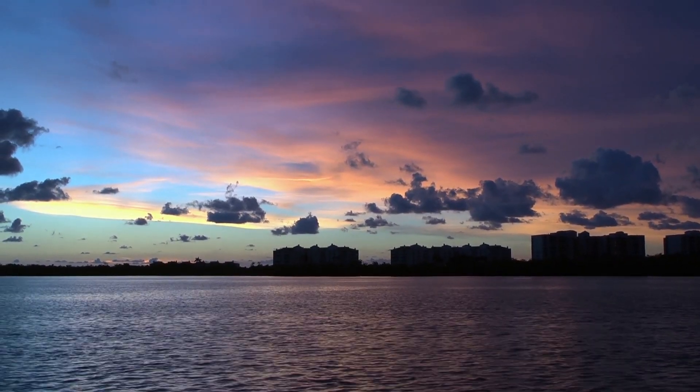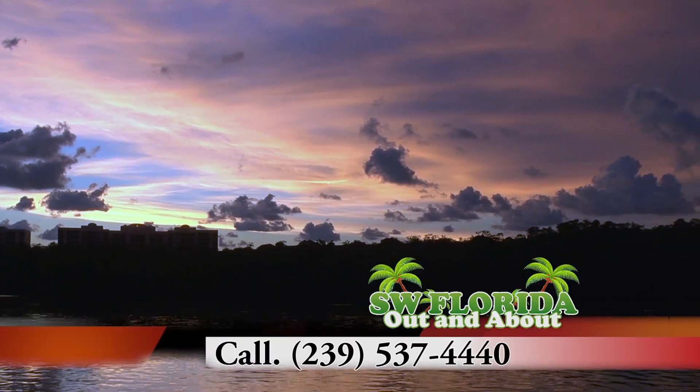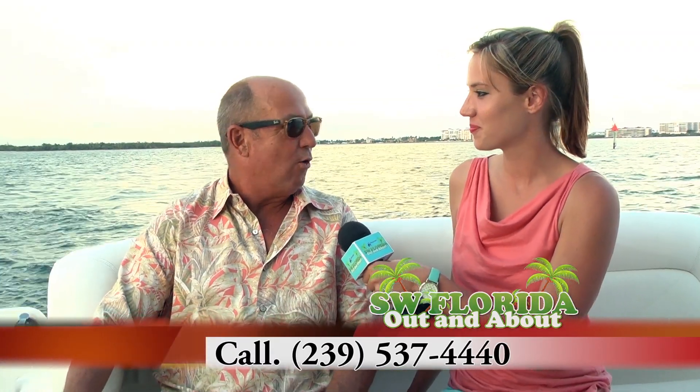So how can people contact you? You can always call me at 239-537-4440, or go on our website FoxyCruises.com — F-O-X-Cruises.com — and you can email me from there.